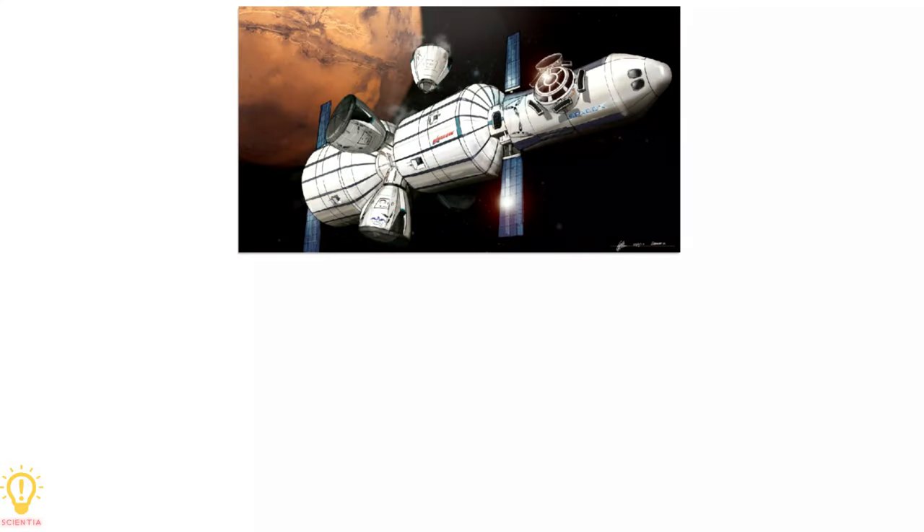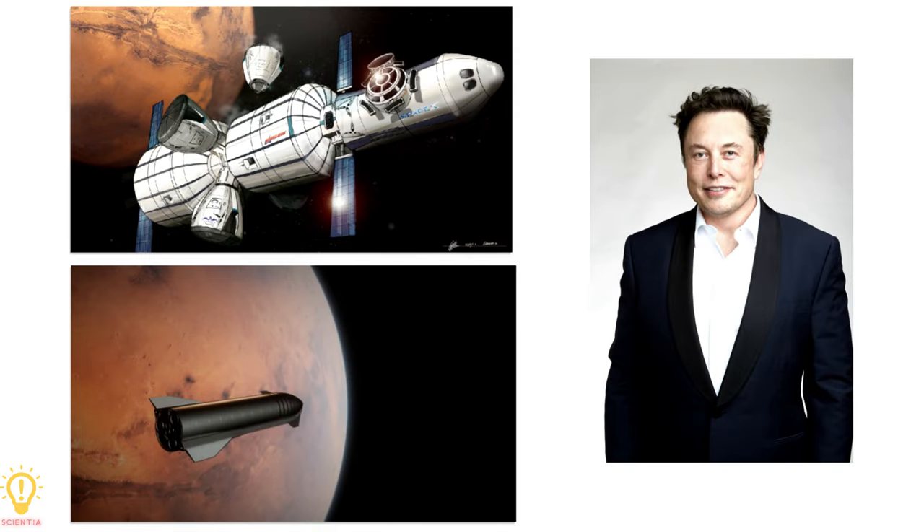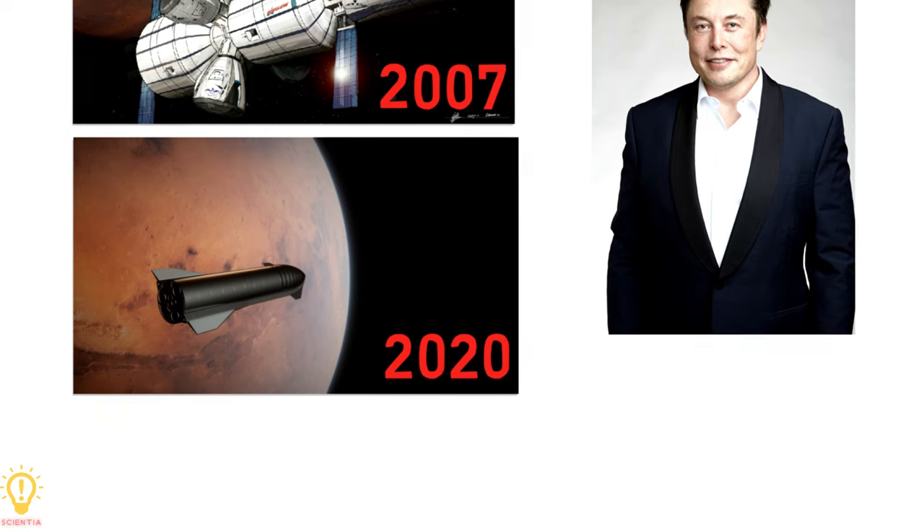From the Mars Colonial Transporter to Starship, the brainchild of Elon Musk had a pretty long developmental history. This video will address the key developments that happened from 2007 to 2020 for this ambitious rocket. Let's dive into rocket science.